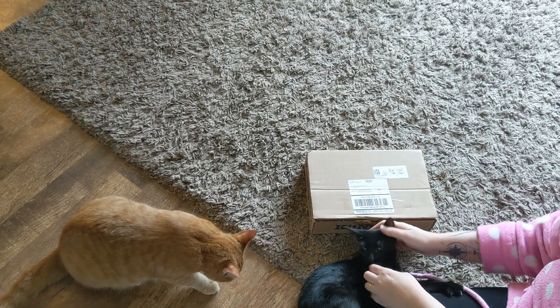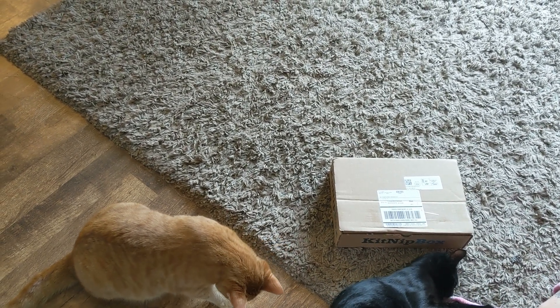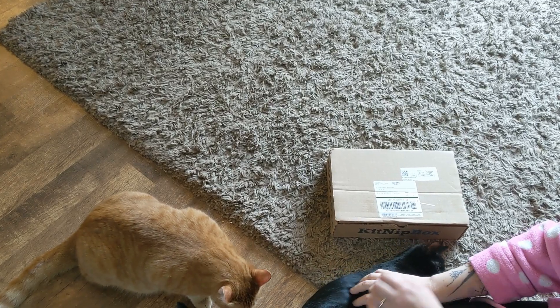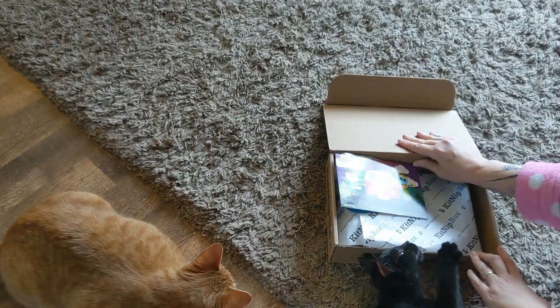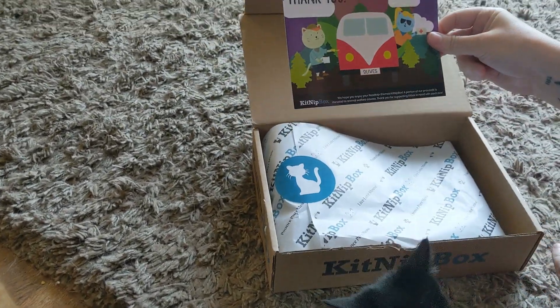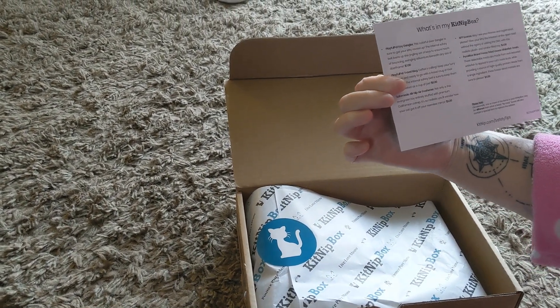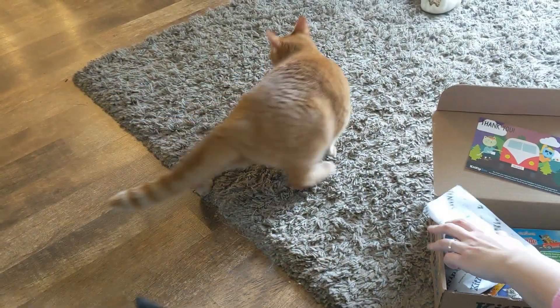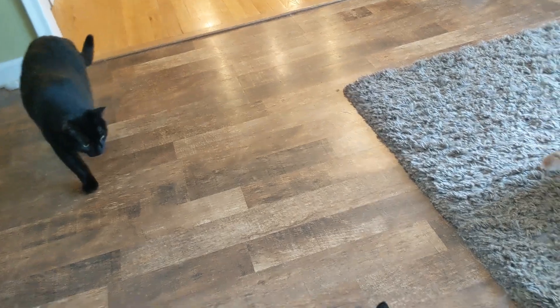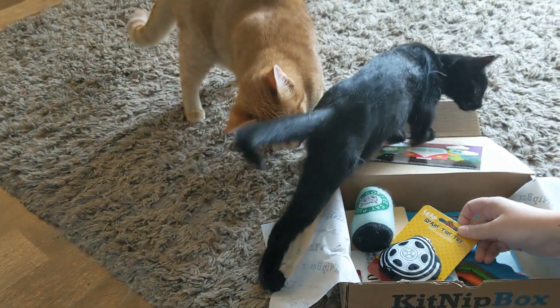Welcome back to Detroit Druidry and Divination. We have our second KnitBox for the cats today, so we'll get started by opening it. There's a thank you card that says what's in here, and then we're going to open it up. They don't notice yet — I'm sure we're going to get there. I don't have the scissors or the cutting things.